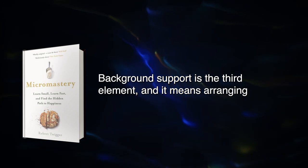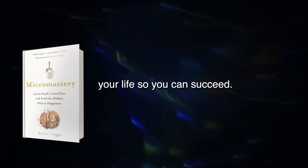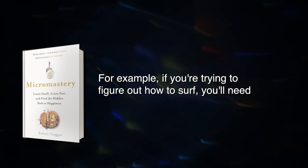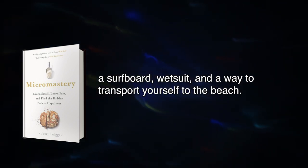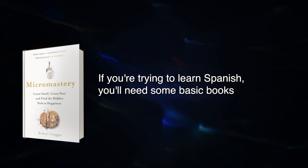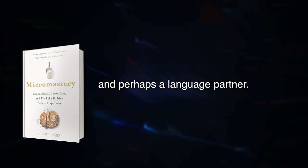Background support is the third element, and it means arranging your life so you can succeed. For example, if you're trying to figure out how to surf, you'll need a surfboard, wetsuit, and a way to transport yourself to the beach. If you're trying to learn Spanish, you'll need some basic books and perhaps a language partner.